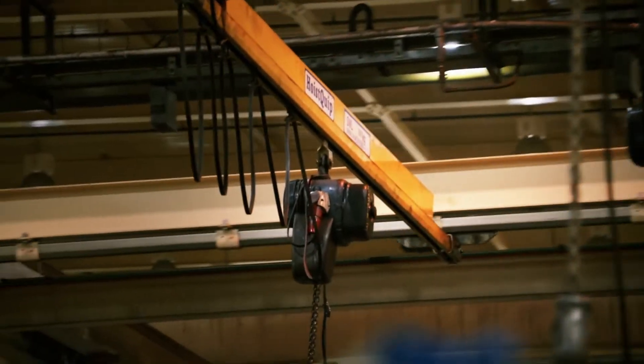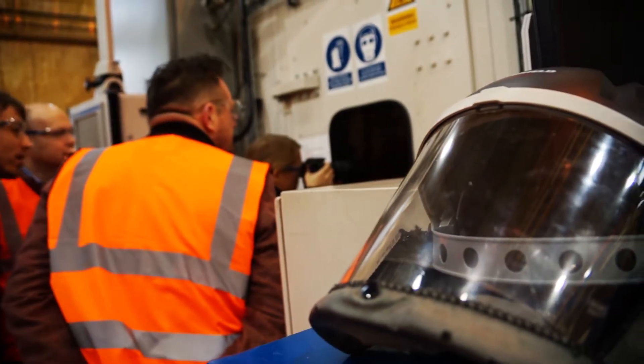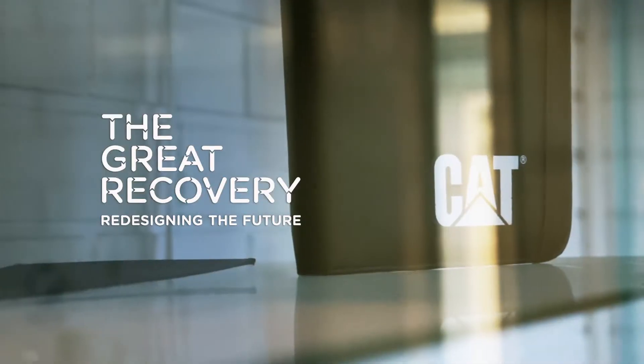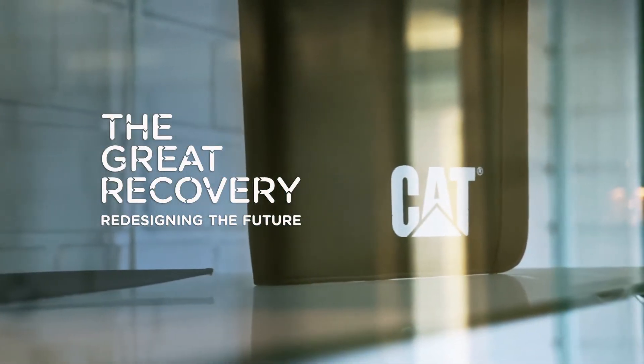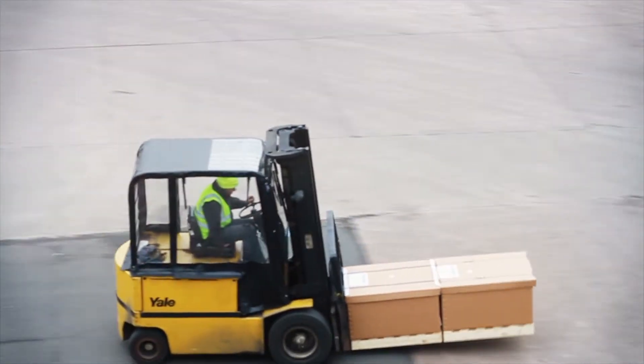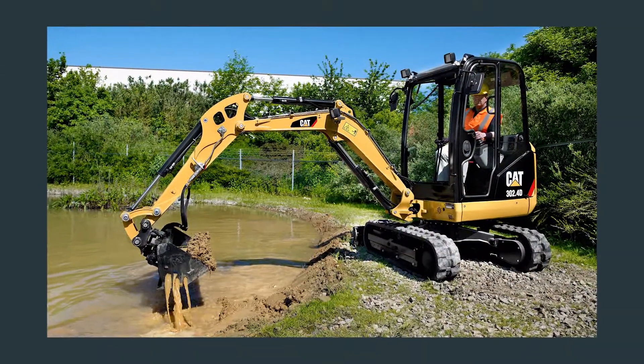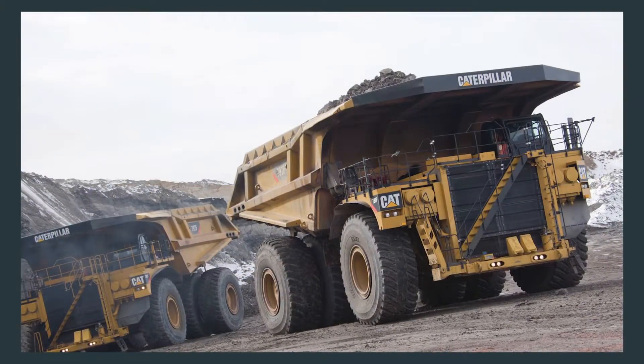We're here today at Caterpillar Remanufacturing in Shrewsbury in the UK, which is one of 18 facilities within the Caterpillar Enterprise that does remanufacturing of Caterpillar products. We don't manufacture boots and clothing — we actually manufacture large construction equipment and mining equipment. The kind of things we're into is everything from small mini excavators all the way up to the very largest mining trucks in the world.